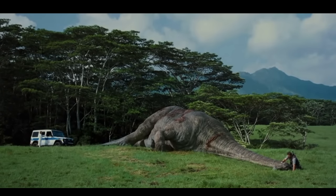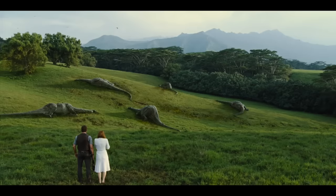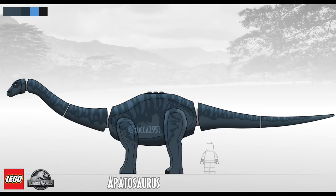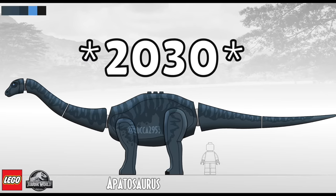However, I have some bad news for the Apatosaurus. I personally believe that the Apatosaurus will likely share the same sad fate as the Mamenchisaurus and never potentially get released, or at best it may get a chance to be added to the lineup later in a 15-year anniversary, say in 2030.